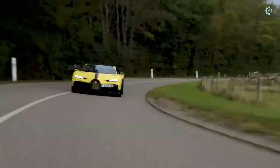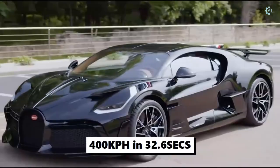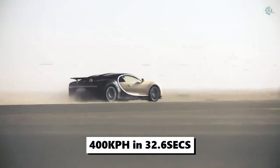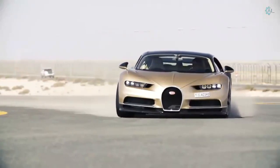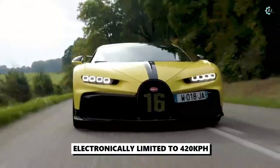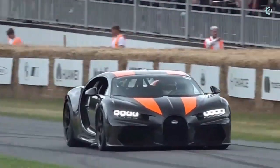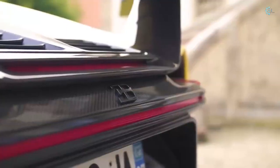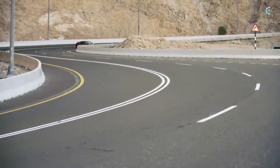In a world record setting test in 2017, the Chiron reached 400 kilometers per hour in 32.6 seconds, after which it needed 9.4 seconds to brake to a standstill. The Chiron's top speed is electronically limited to 420 kilometers per hour for safety reasons, mainly arising from the tires, as Bugatti concluded that no tire would be able to handle the stress at the top speed the Chiron is capable of achieving.